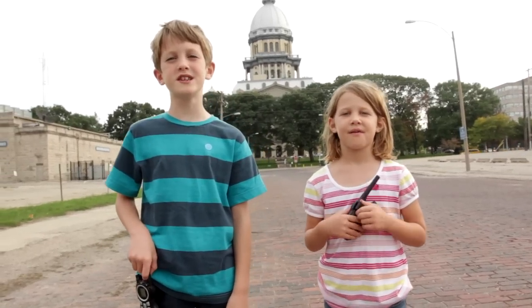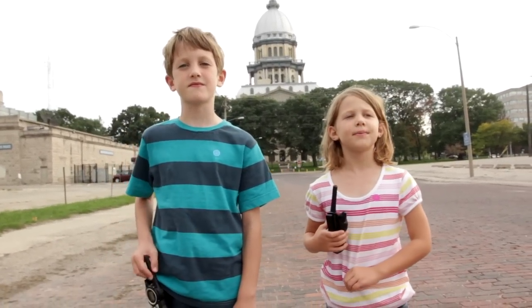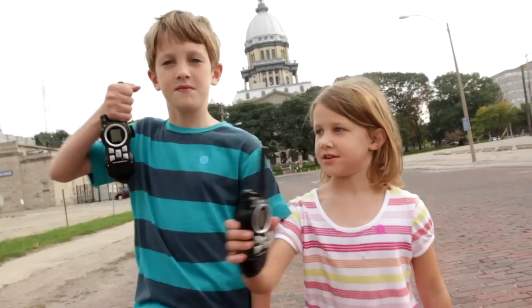Hi! Welcome back to Show and Tell with Ethan and Mia. I'm Ethan. I'm Mia. Today we'll be talking about walkie-talkies.